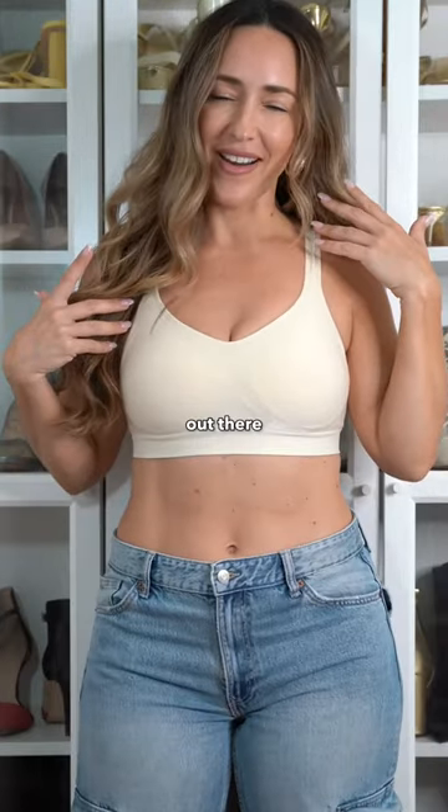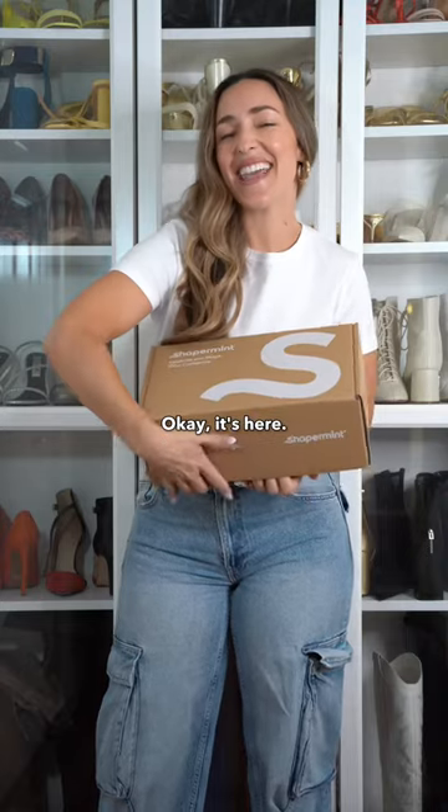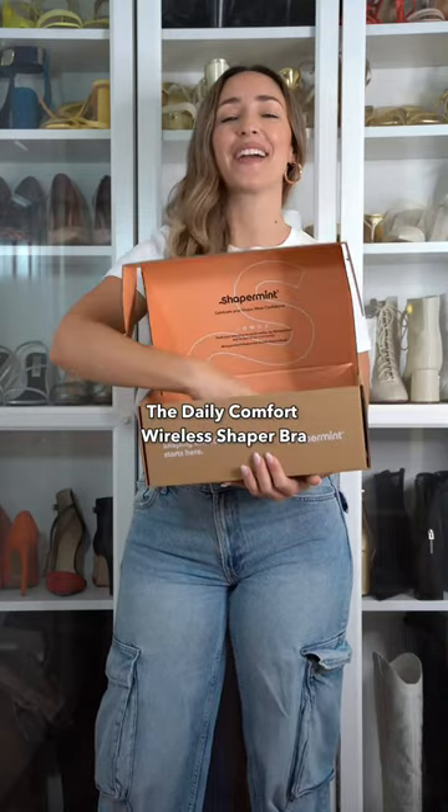They say this is the most comfortable bra out there, and it's from a brand called Shaperman, and today I'm going to try it on. It's here — the Daily Comfort Wireless Shaper Bra.